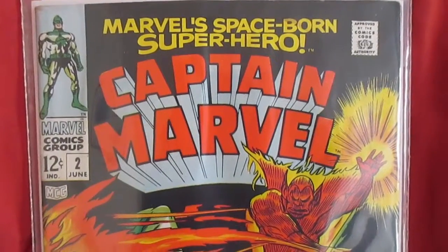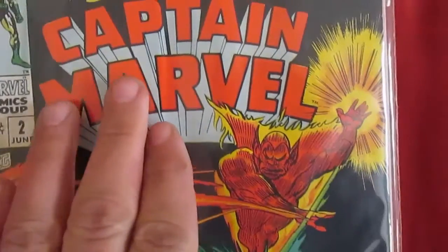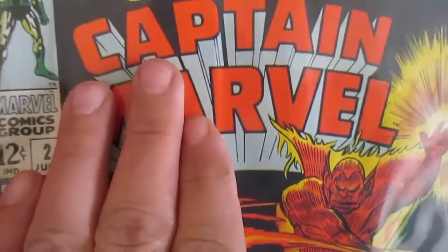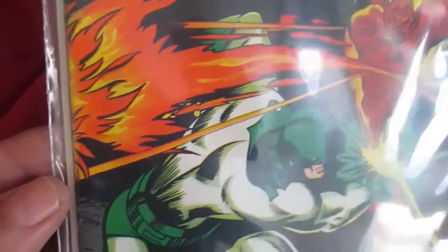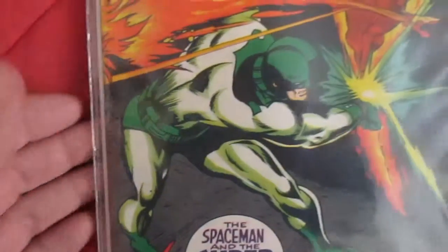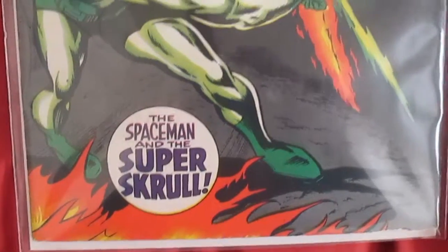Captain Marvel number two — yes, this is Captain Marvel number two. As you can see, it has a few problems; it was exposed to moisture, so you can see that it's kind of warped. But other than that, it's in fantastic shape. I looked at the inner pages and they look pristine white.